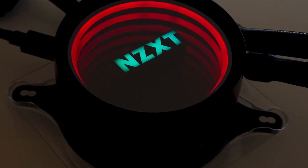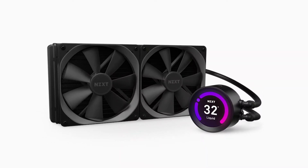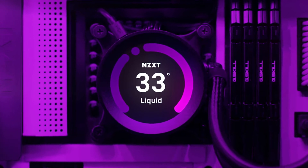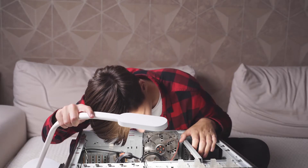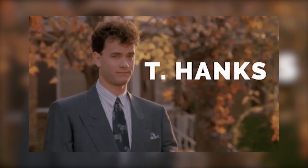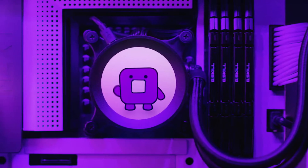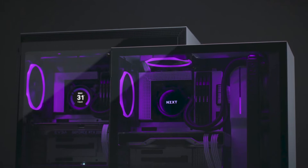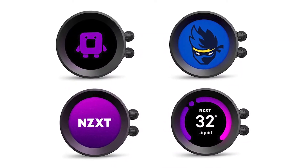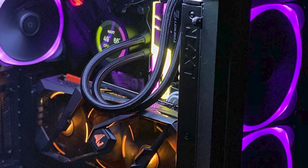The NZXT Kraken Z63 is our number one priority as an AMD AIO cooler. It comes with a thick 360mm radiator and a gorgeous LCD display on the pump. You can hook it up into your PC pretty effortlessly thanks to the extension and its semi-flexible tubing. The braided finish on the tubing is a nice touch — besides aesthetics, it also works as an extra layer of protection for the tubes. The LCD panel on the pump is bright and clearer than most other coolers.